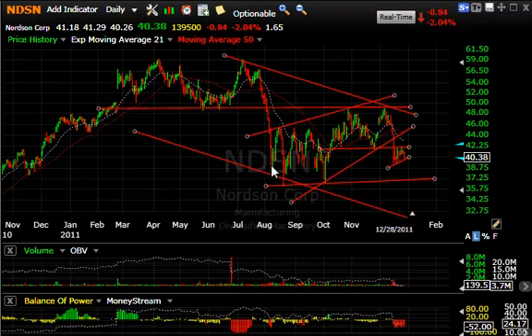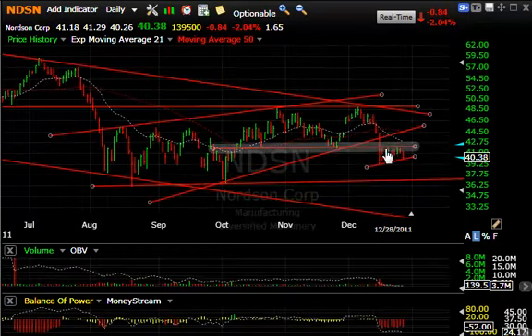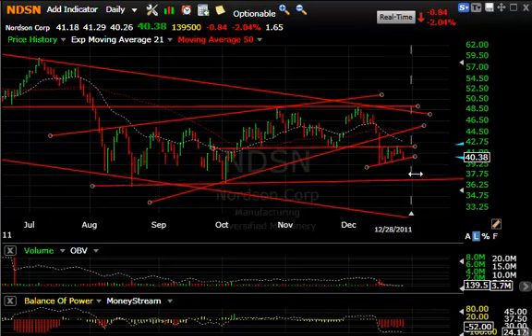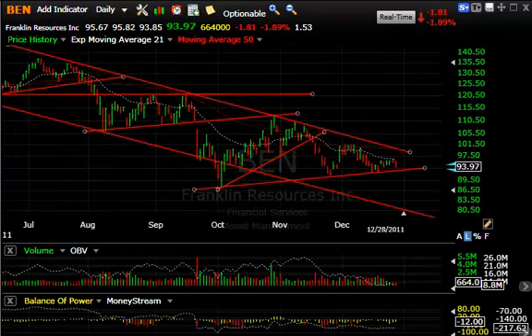NDSM looks extremely bearish to me. A massive top was broken here, a multi-month wedge formed, double top up in the 49 zone, rolled over hard the last week and a half, and formed a little bear wedge. Today it dropped 84 cents or 2%, but it looks like it's about to crack. We should test the lows around 37 at least, and maybe run all the way down to the 32–33 zone.